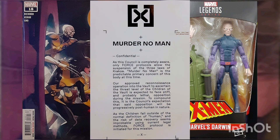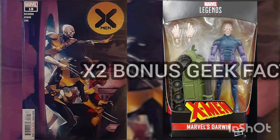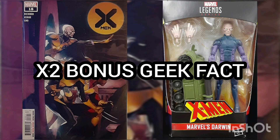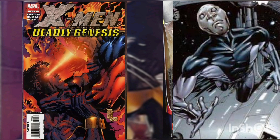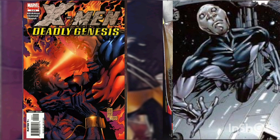A mutant rule is "kill no man." Their decision is: since the Children fall outside of human, and the risk of data recovery seems impossible using legal methods, Force Protocol is initiated for this mission. Another bonus geek fact: Darwin's first appearance in Marvel Comics was in X-Men: Deadly Genesis issue number two, with a cover date of February 2006.